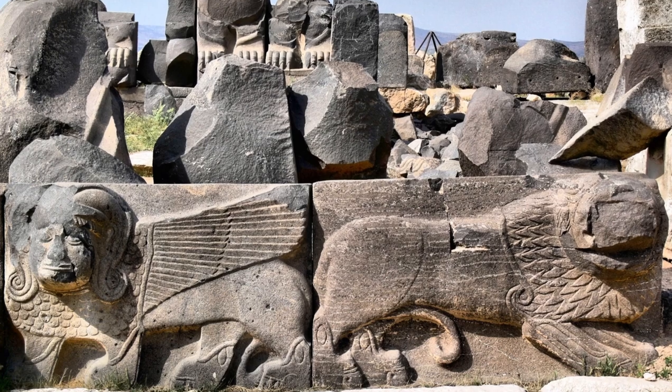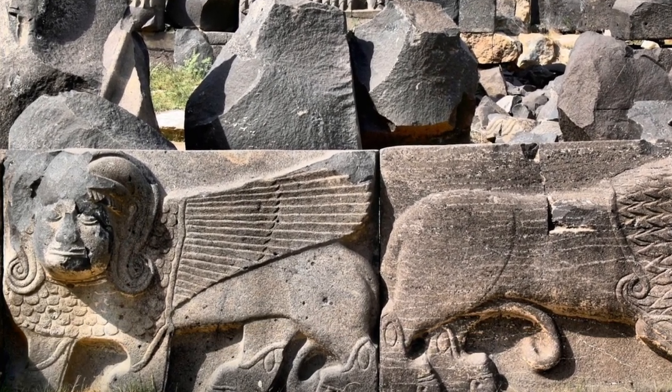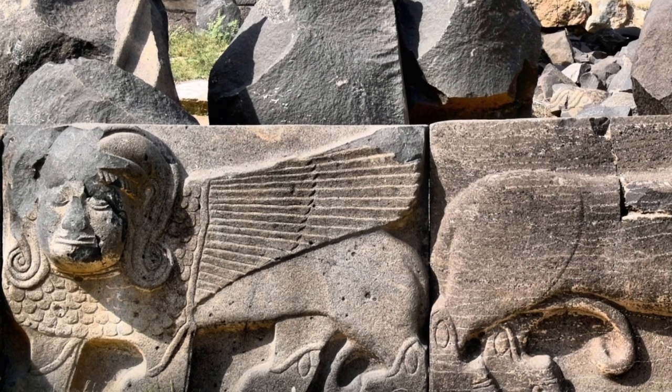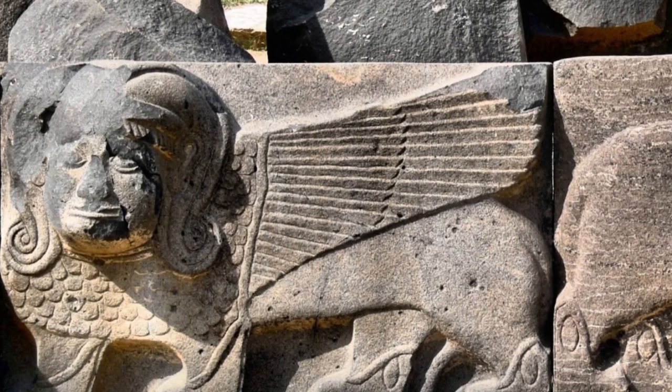Some of the stone details of the Ain Dara Temple have similarities with the winged Sumerian statues. The temple is heavily damaged in recent bombardments. We have found compelling evidence of the temple's true age.